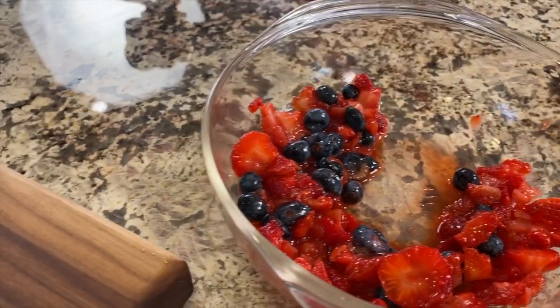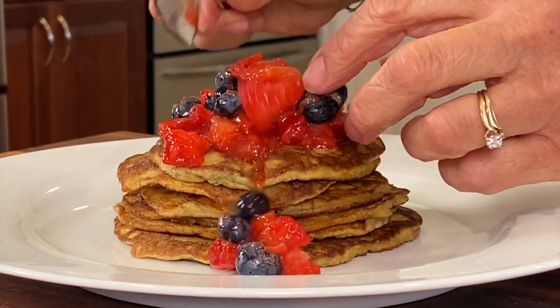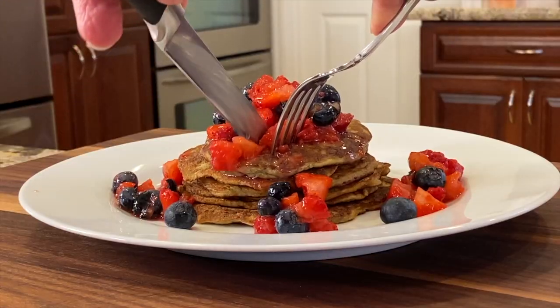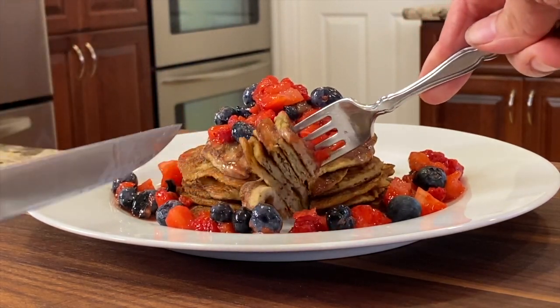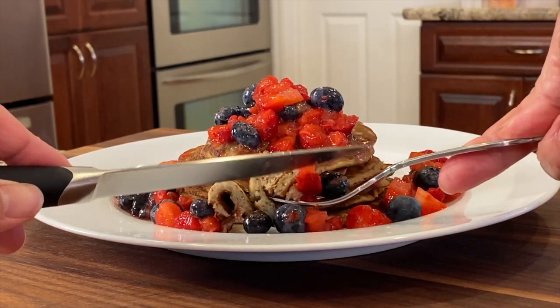Let's top these pancakes with some of our slightly mashed strawberries and blueberries. These pancakes are moist, slightly sweet, packed with protein, and have that wonderful hint of butter flavor. The fresh strawberries and blueberries finish it off perfectly — I'm sure you're going to love these.